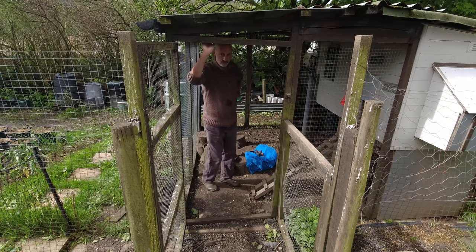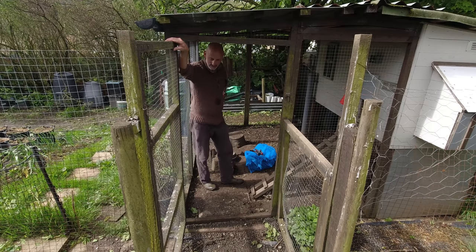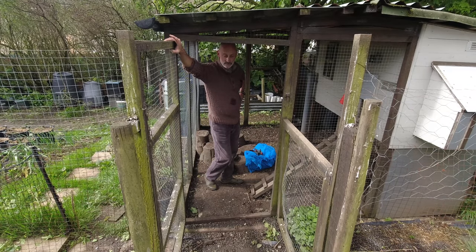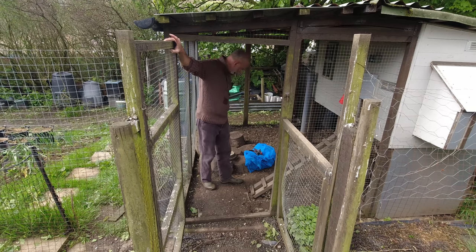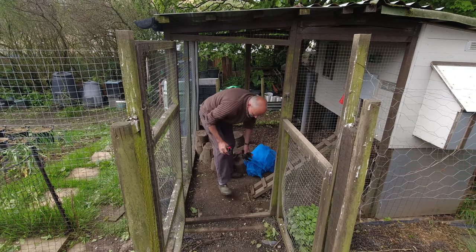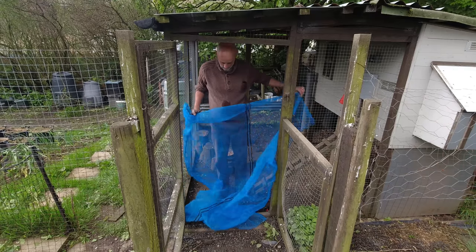I've noticed in the last week or so that jackdaws have been coming into the coop and eating the chickens' food. They sit on the posts and gates and make quite a lot of mess. There are two reasons I want to stop that — one, I don't really want jackdaws mixing too closely with the chickens, because in times when there's bird flu around that's something you really don't want. Also, I don't want to keep feeding wild birds with food bought for the chickens. So I'm going to put up a simple blue net screen — it should deter the jackdaws while letting chickens come and go underneath.